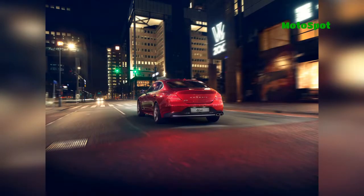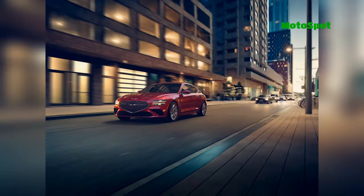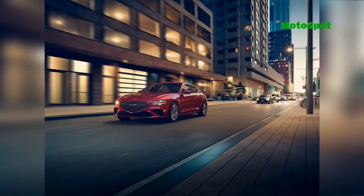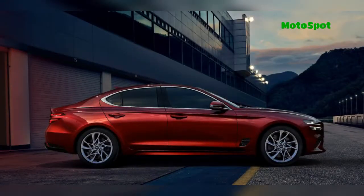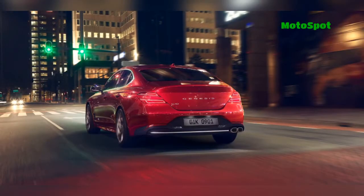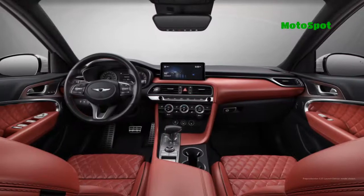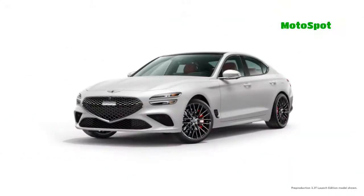Buyers looking for more luxury can upgrade to the 2.0's Prestige trim, which adds a sunroof and larger 19-inch alloy wheels. The model also comes equipped with leather seats, a wireless smartphone charger, a power tilt and telescopic steering wheel, and aluminum trim. Rounding out the highlights are rain-sensing wipers, park distance warning, and a 15-speaker Lexicon premium audio system.